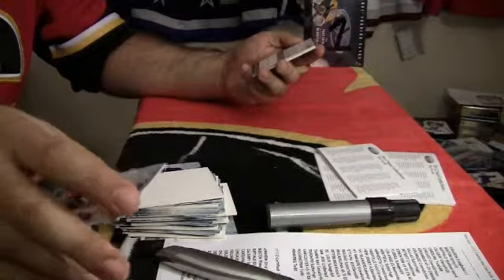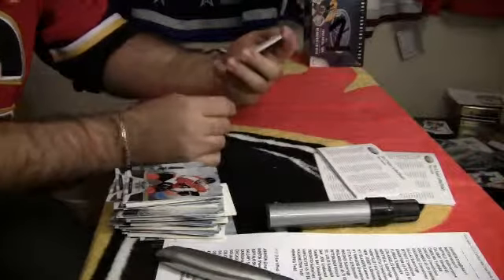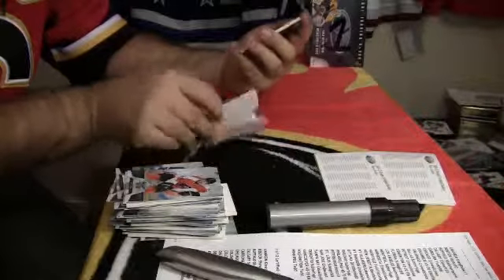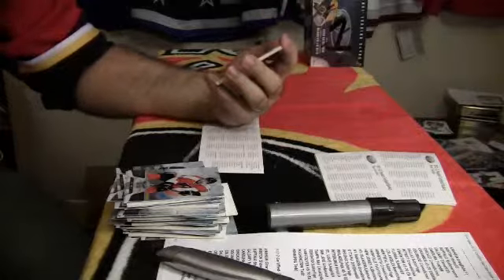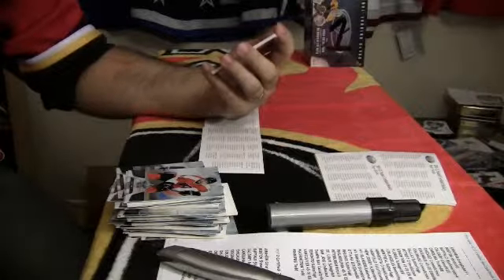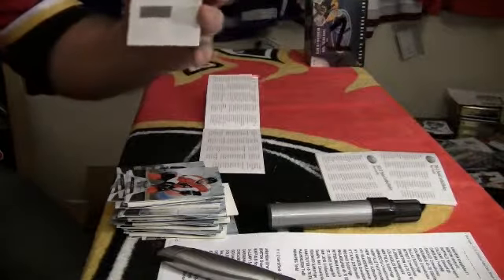Base. Last pack, box number 3. And we got another redemption — at least I'm sending this one out. Freshman Signatures, card number 177, for the Calgary Flames, Lance Boma.